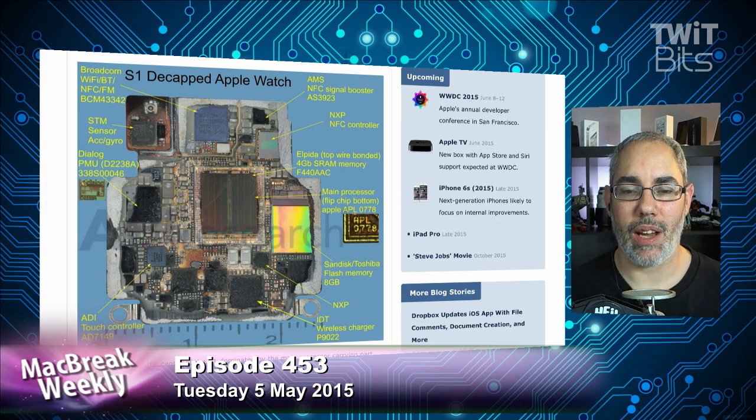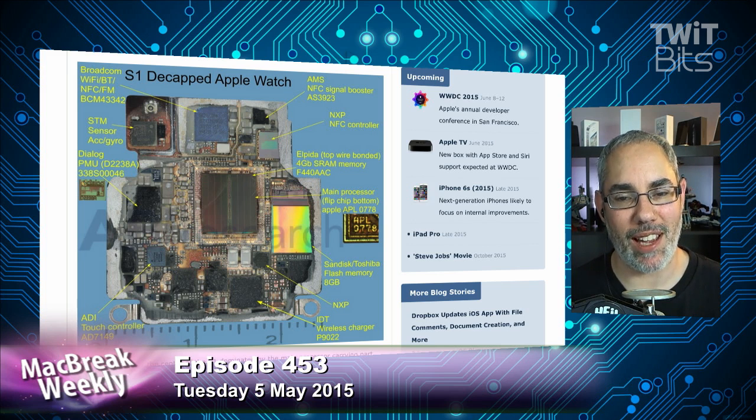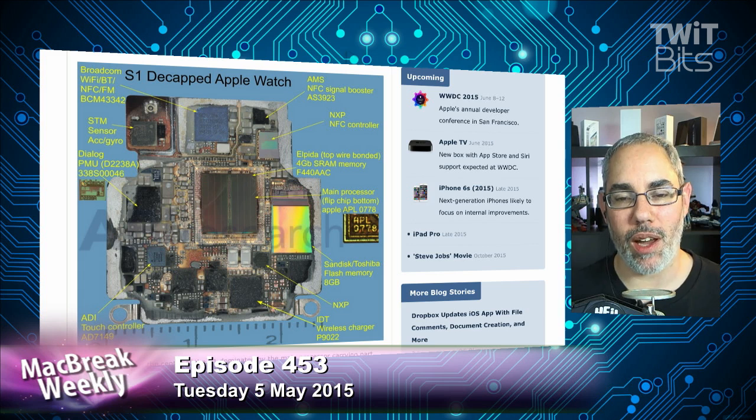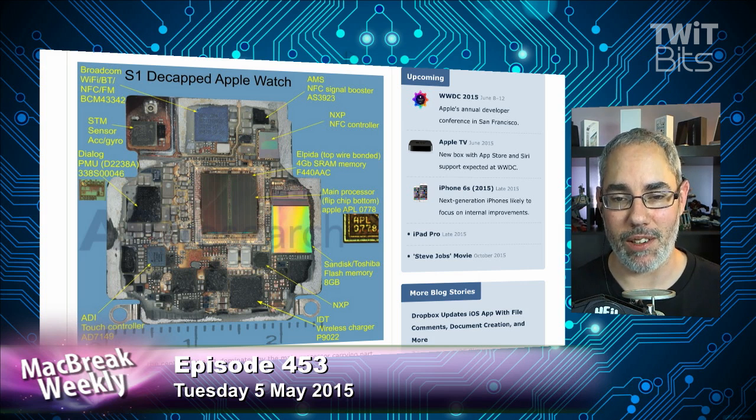What does that mean? I can't think of a computer that's used SRAM — that's the static RAM that doesn't need to be refreshed. They really rethought this. Apple's hardware team gets a lot of credit, but I don't think their platform architecture team gets enough credit. When you look at things like the A8X and the S1 chipset...